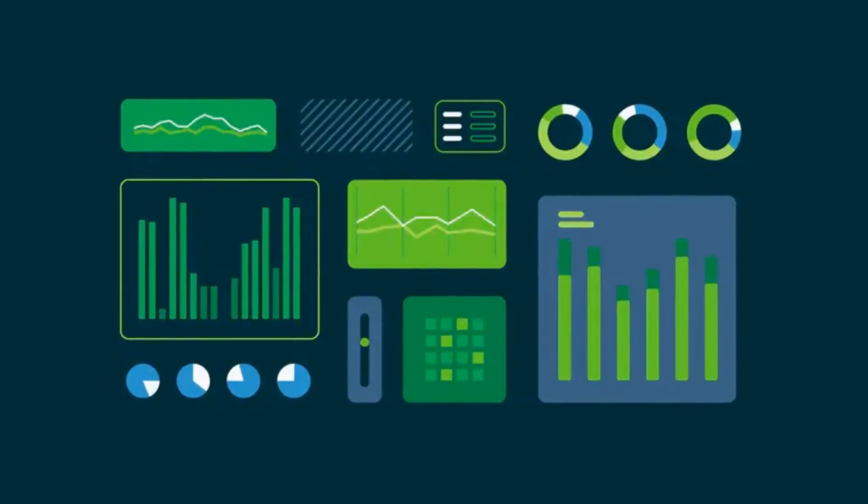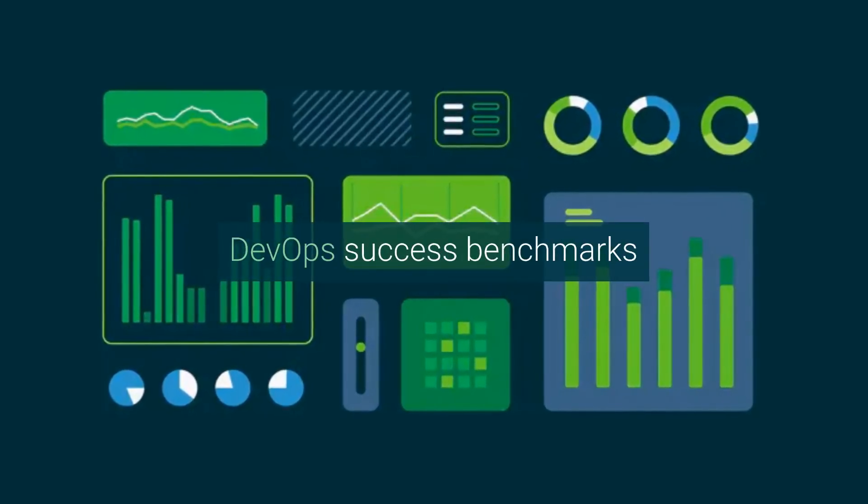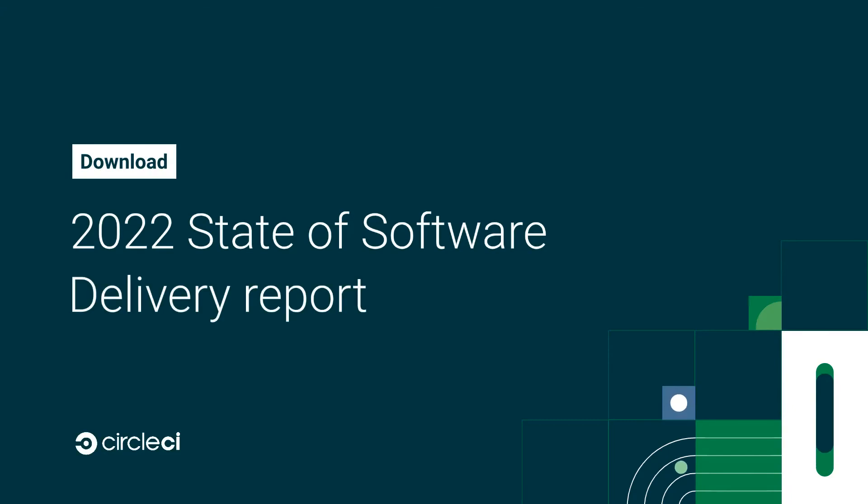Now that you have a place to track your data points, you're ready to set DevOps success benchmarks for your team. Read our 2022 State of Software Delivery report to see how your team measures up to industry engineering metrics,